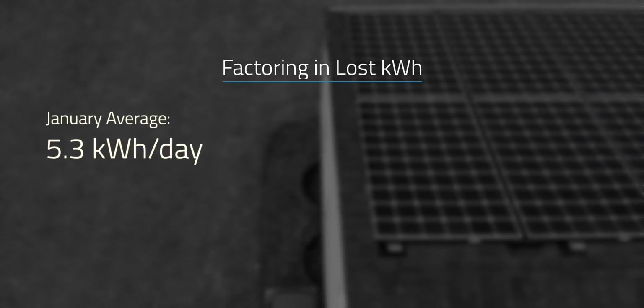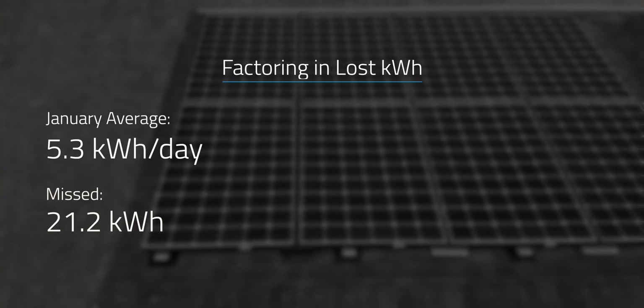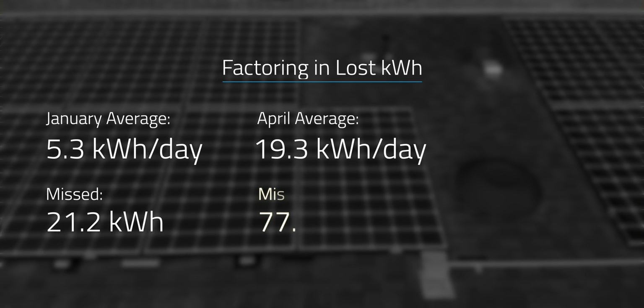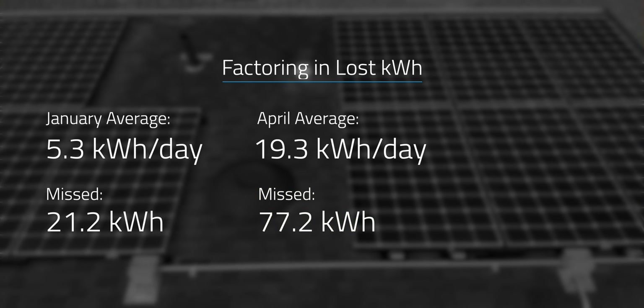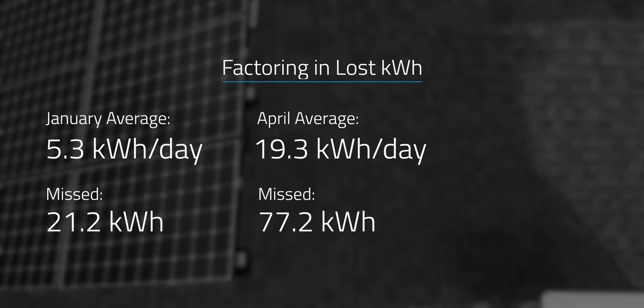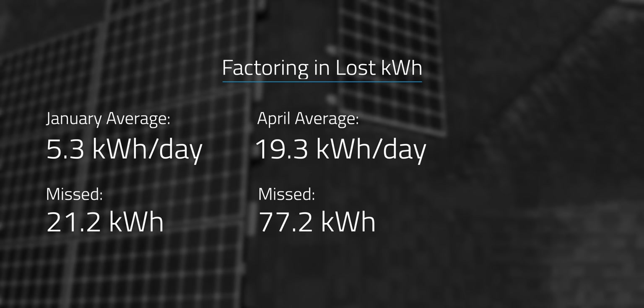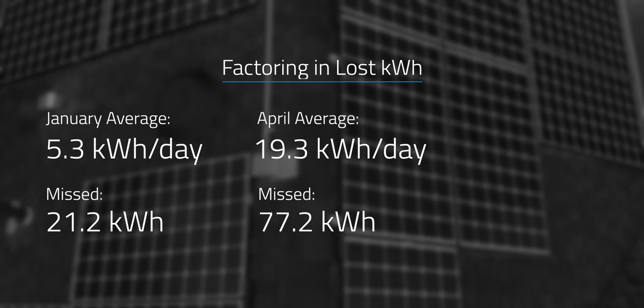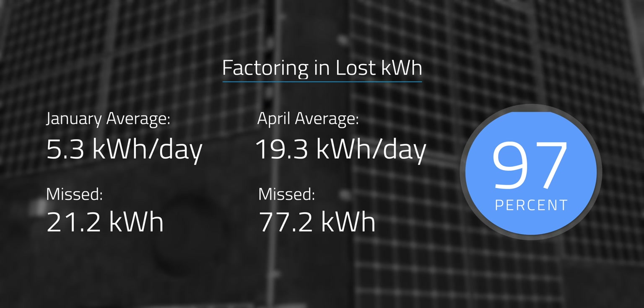For the days that we missed because of that technical issue, I averaged out the 4 days before and 4 days after each outage to try to estimate what we might have seen during those days. In January we were averaging 5.3 kWh a day, so we probably missed out on around 77.2 kWh. As disappointing as that is, it's probably about $25 of electricity we lost out on during that period. If I add those missing watts back into the grand total, we probably should have seen something like 6,786 kWh for the year, or about 97.8% of the best case scenario.